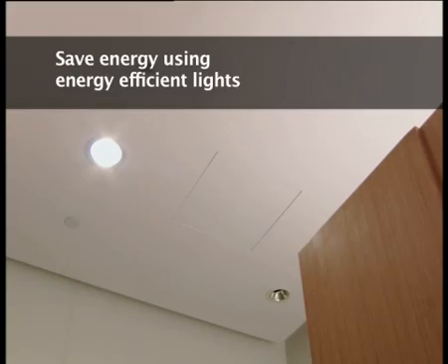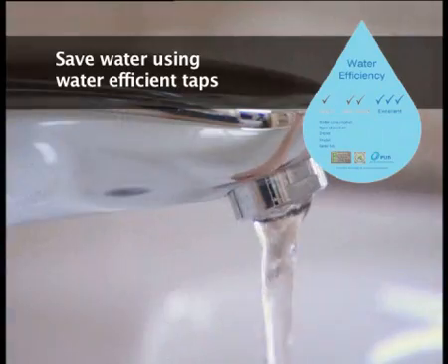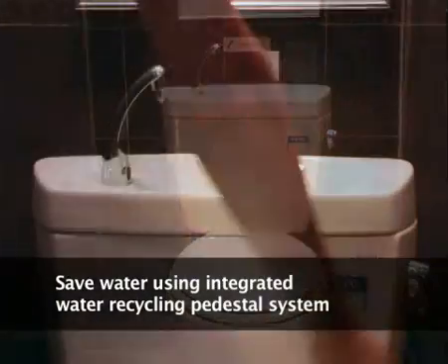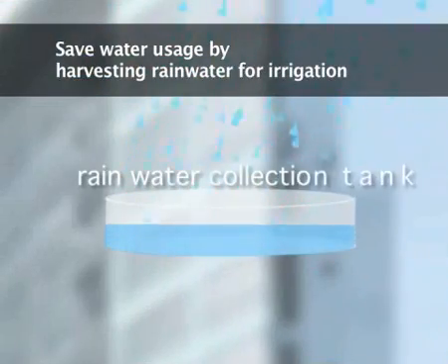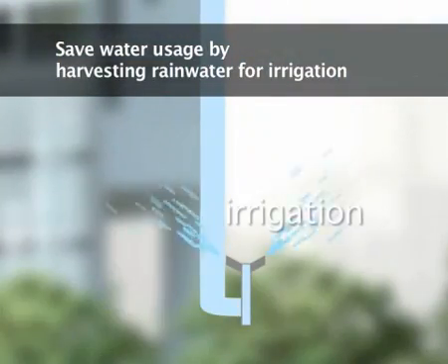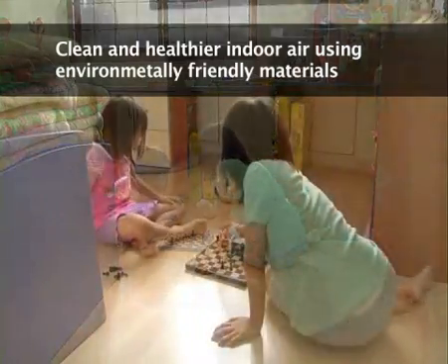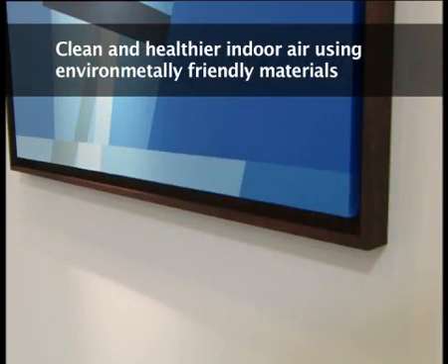BCA Greenmark Homes are designed with efficient light and water fittings to reduce the overall utility bills. Rainwater is harvested for irrigation to save on water usage. Environmentally friendly materials used in BCA Greenmark Homes provide a healthier indoor environment.